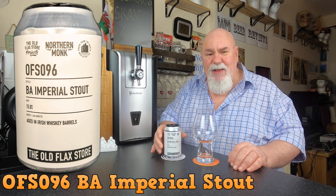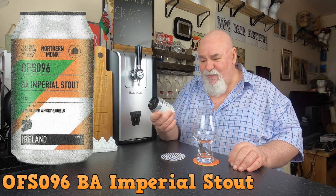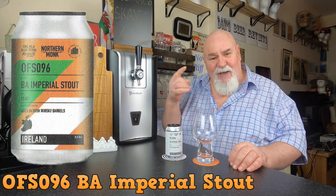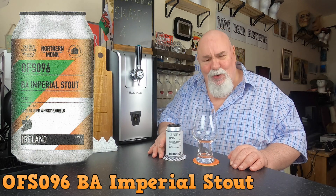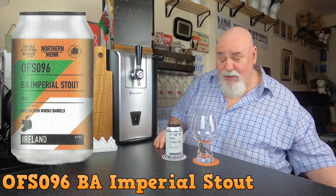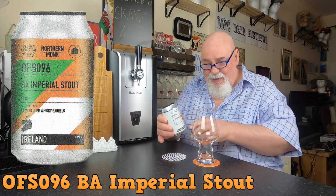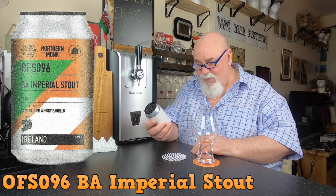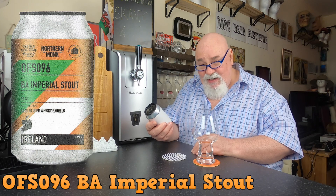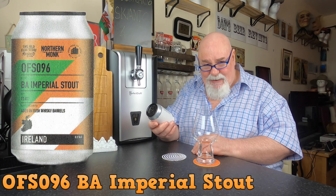Because of a complaint they had, they changed the labels — so this is the changed label. I'll put the original label in; I just hope they don't sue me for that. So this is a bit of a corker — it's a barrel-aged imperial stout, aged in Irish whiskey barrels. The ABV is 15 percent.